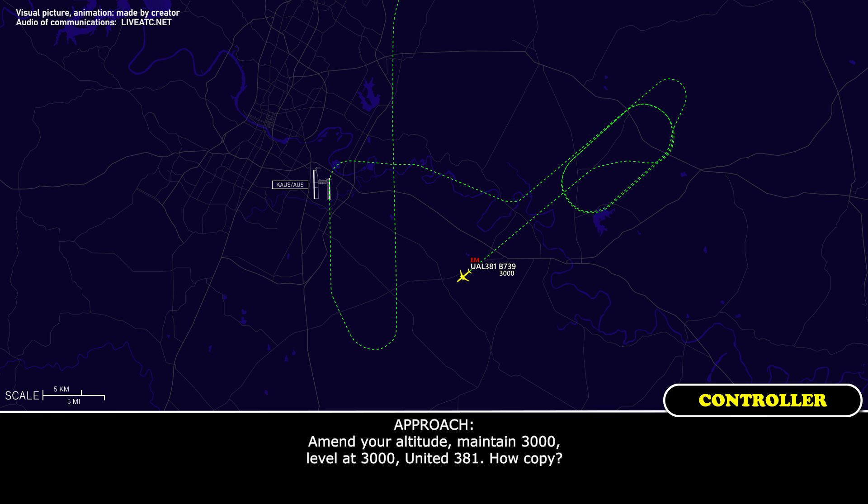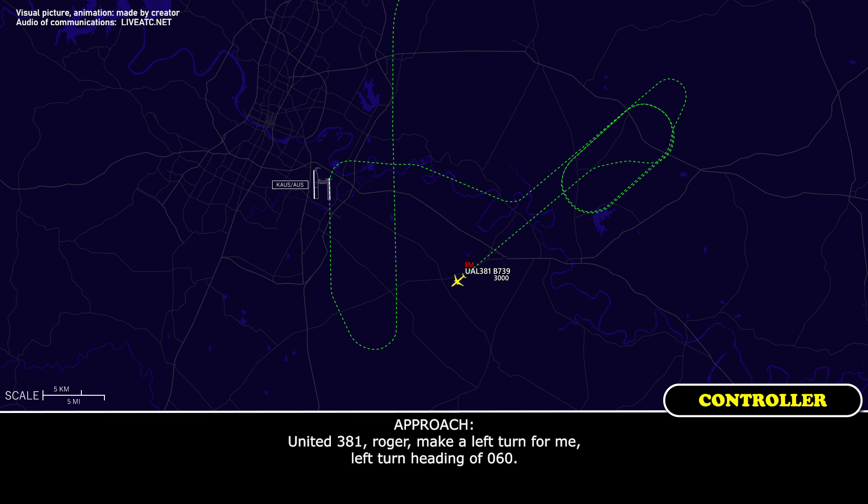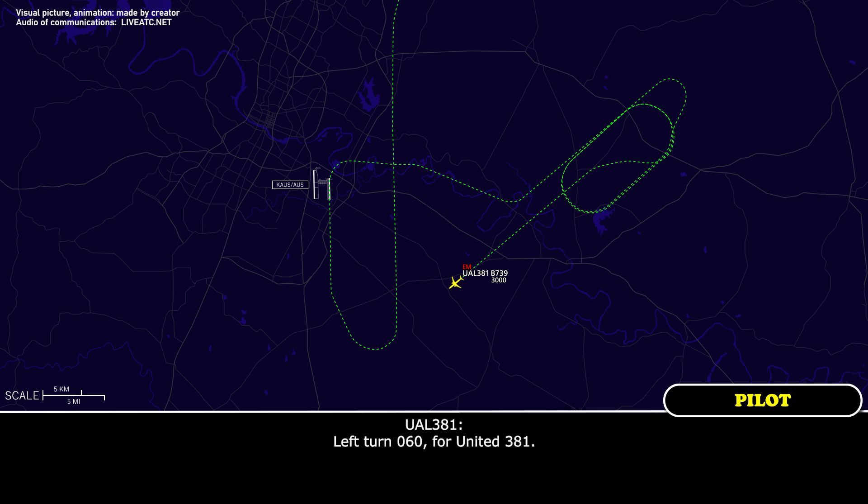Amend your altitude, maintain 3,000, United 381, how copy? Yeah, 3,000 for our altitude. United 381, roger, make a left turn heading 060. Left turn 060 for United 381.